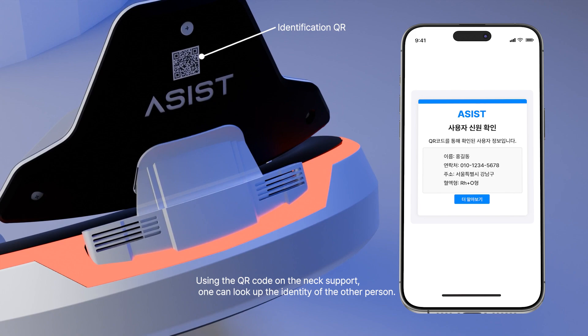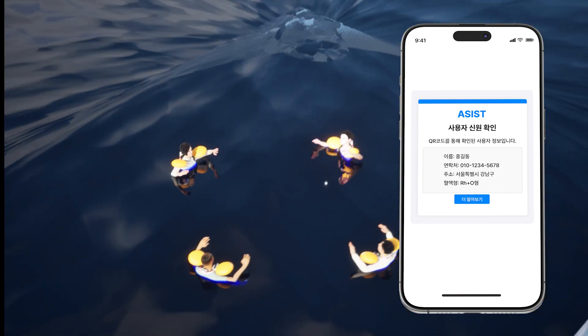Using the QR code on the neck support, one can look up the identity of the other person.